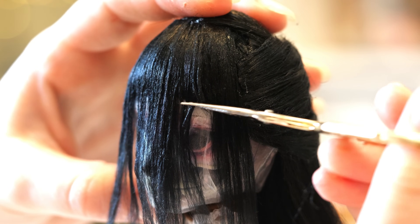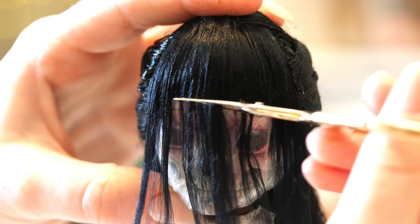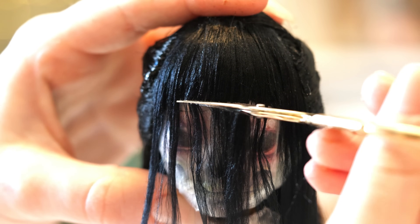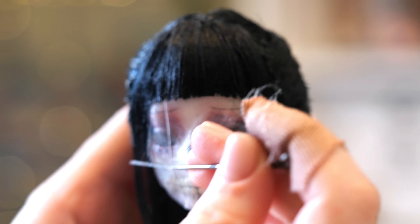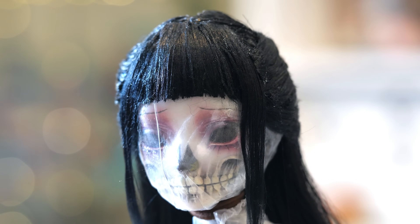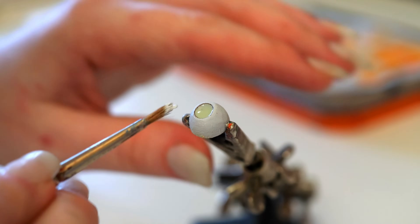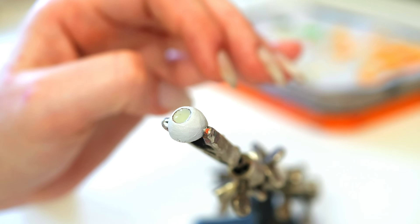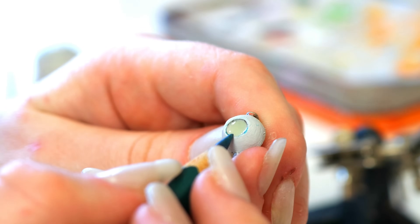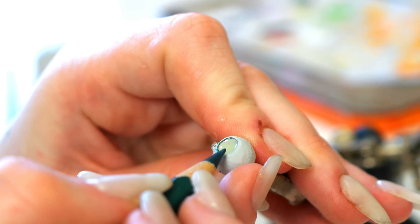But why does radium affect the jaw in so many of these painters? When the painters used their mouths to form the point of the brush, the Undark paint would inadvertently be ingested. Radium's chemical compound has a similarity to calcium, so it has an affinity to latch onto hard tissue. As the first point of contact with the body was through the mouth, the radium would collect in the bones of the face, and in turn the radiation would destroy the cells and in some cases morph into cancer. With this evidence, the painters won in court — but this victory must have felt little in comparison with the knowledge that, just like Molly, they too were in for a long and painful demise.